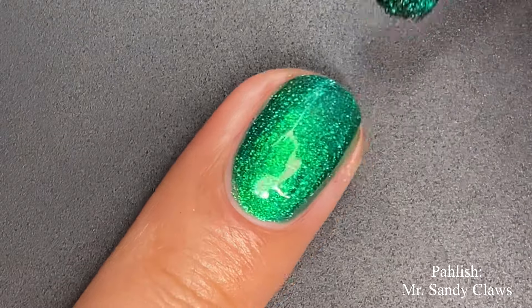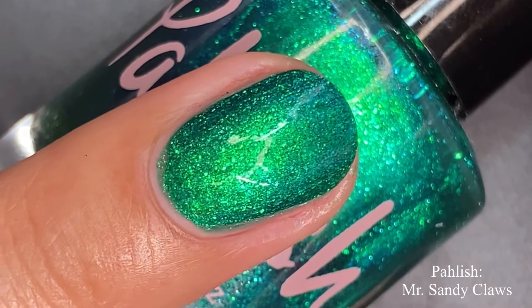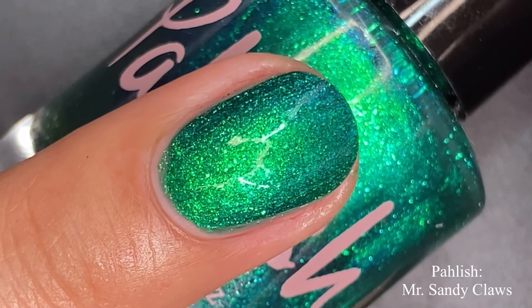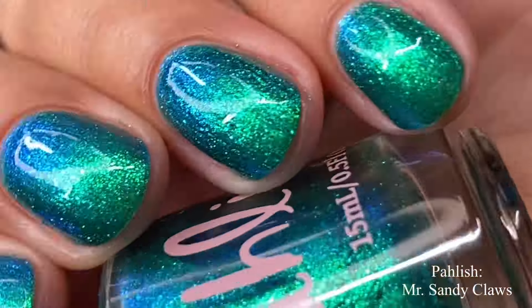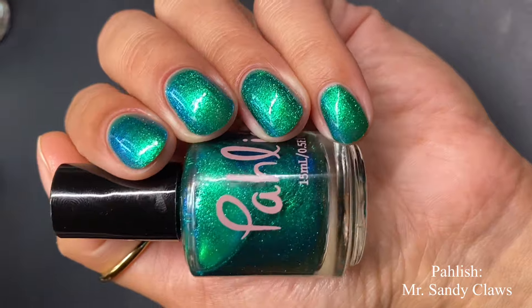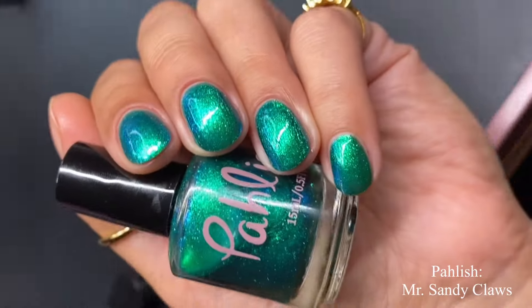On the second coat we're definitely building up the green base, and the glow factor just intensifies even more. I achieved opacity in just two coats — I'd recommend two to three for everybody, though you'll probably be fine with two. The formula can be on the thinner side, not in a bad way — it's just not very creamy, but nothing negative. It's very easy to work with, so keep that in mind.